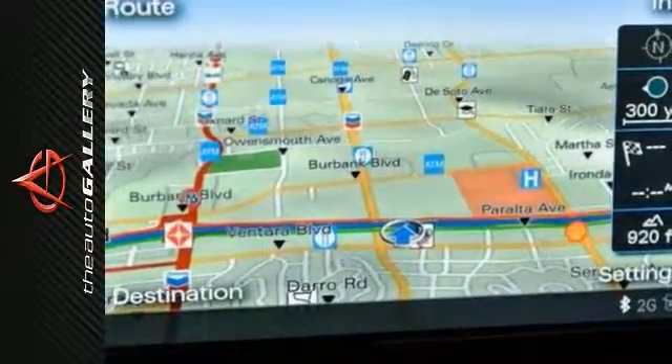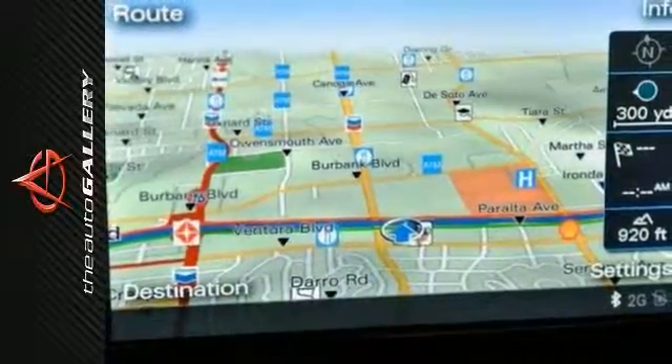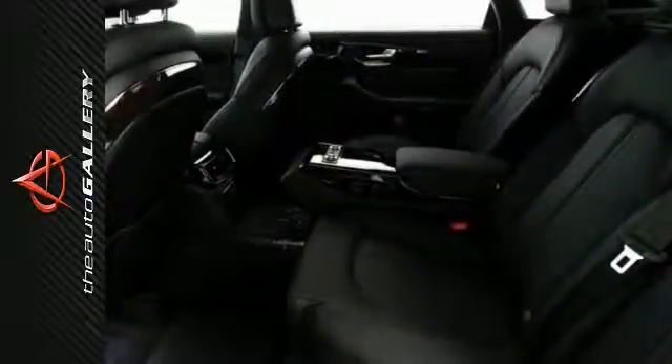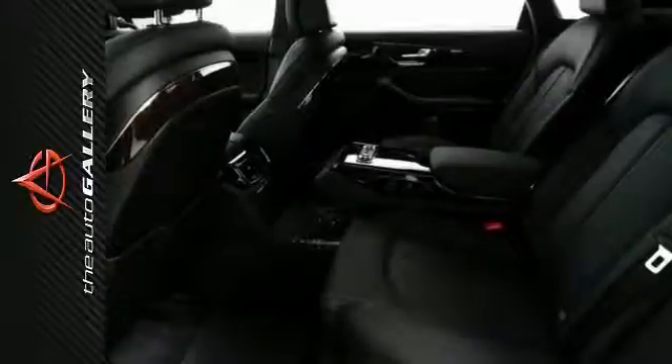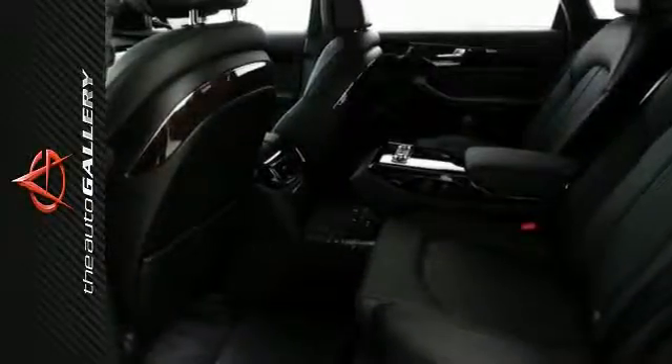Other desirable features include the Homelink system, heated seats, navigation system, MP3 player dock, keyless entry, steering wheel audio controls, leather seats, power windows, power moonroof, and rain-sensing windshield.